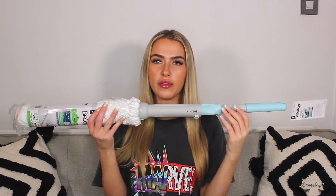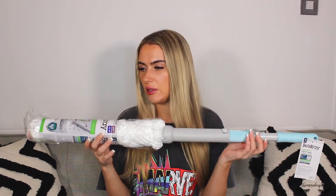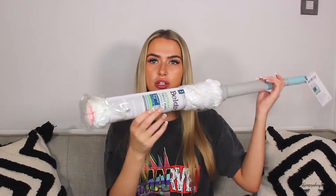Next up I got a mop - the anti-bac twist and ring mop with a scour pad at the bottom. I wanted one that's slightly adjustable so I can hide it somewhere. I actually quite enjoy mopping, it's quite therapeutic. I also got a mop bucket for £5 - not the cutest colour but it's a mop bucket so it doesn't really matter.